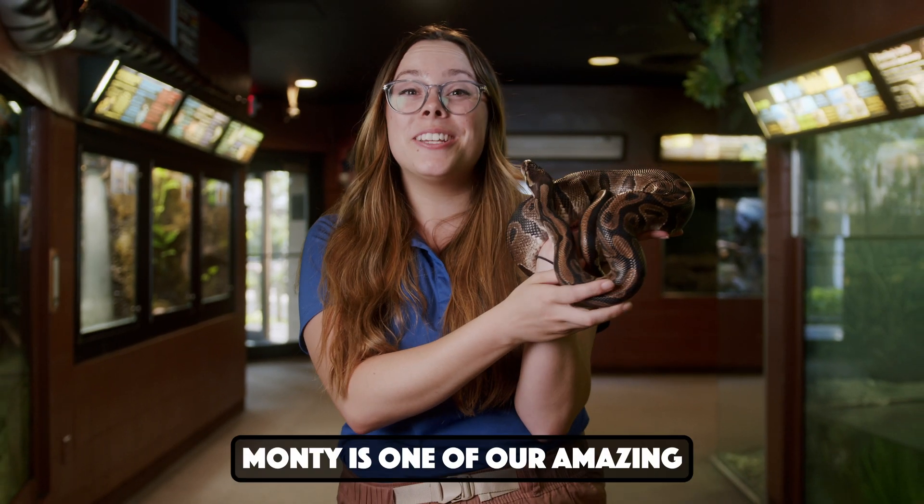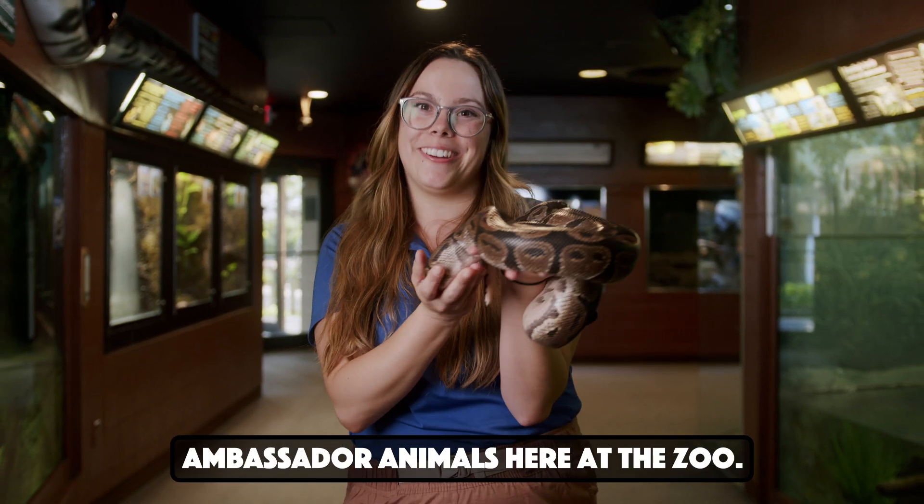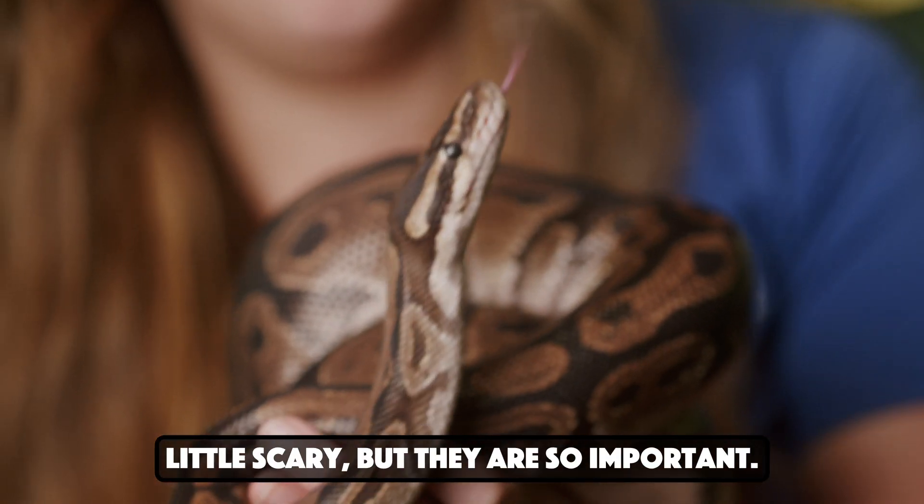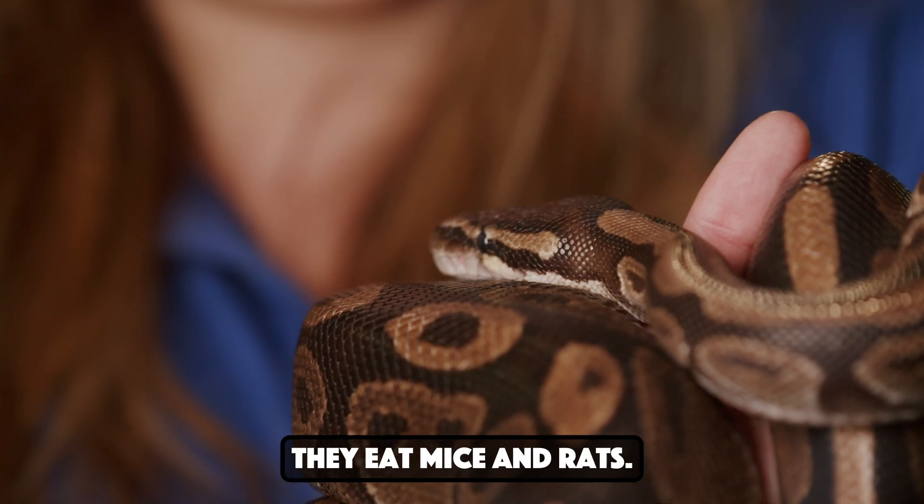Meet Monty. Monty is one of our amazing ambassador animals here at the zoo. Now, I know snakes like Monty can seem a little scary, but they are so important. They eat mice and rats.